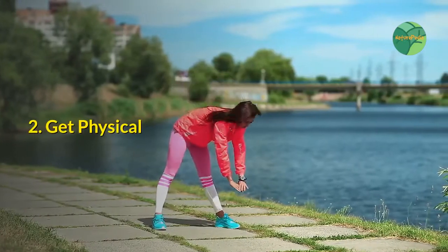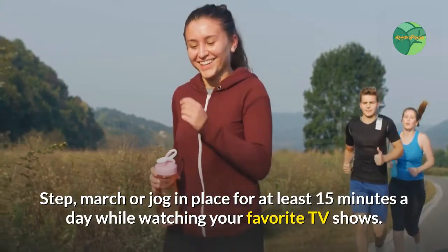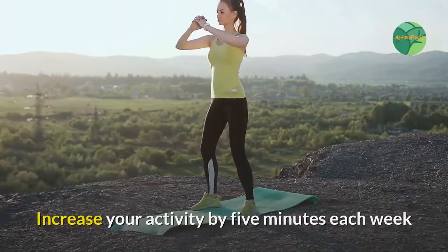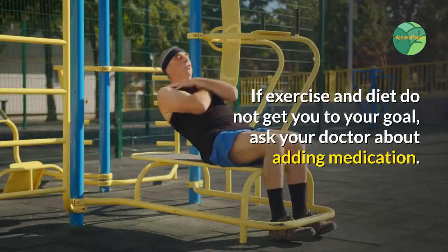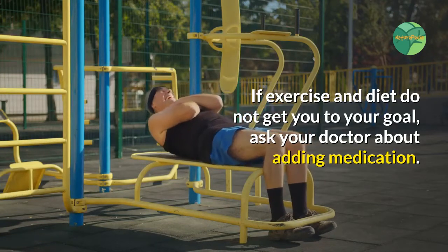2. Get Physical. March or jog in place for at least 15 minutes a day while watching your favorite TV shows. Increase your activity by 5 minutes each week until you're getting a minimum of 30 minutes most days of the week. If exercise and diet do not get you to your goal, ask your doctor about adding medication.